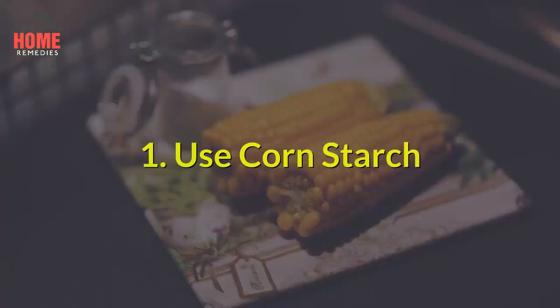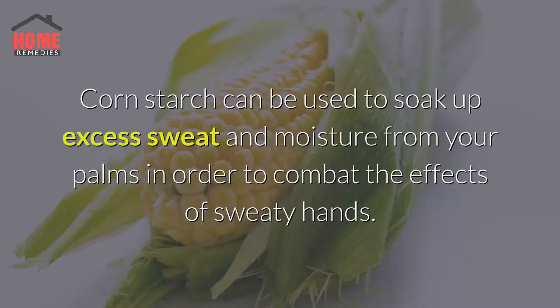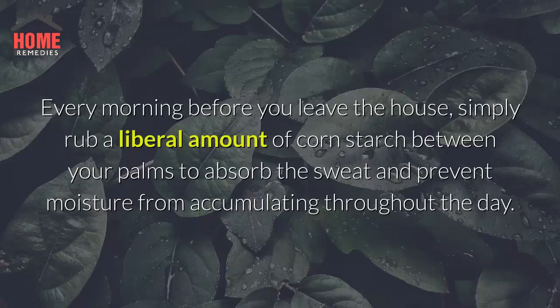1. Use Corn Starch. Corn starch can be used to soak up excess sweat and moisture from your palms in order to combat the effects of sweaty hands. Every morning before you leave the house, simply rub a liberal amount of corn starch between your palms to absorb the sweat and prevent moisture from accumulating throughout the day.